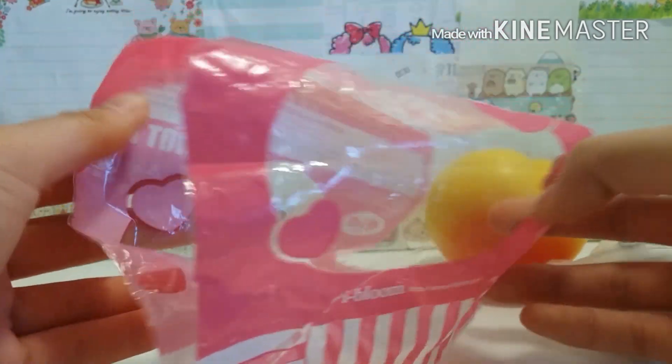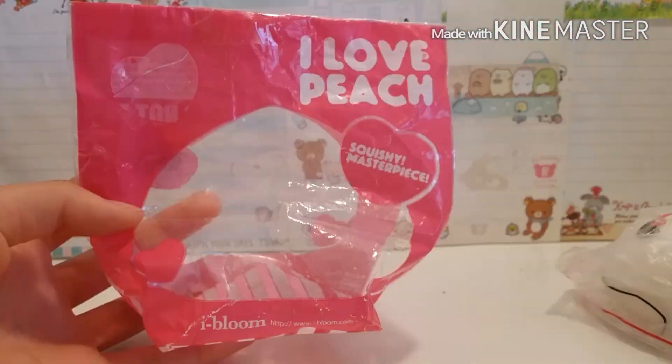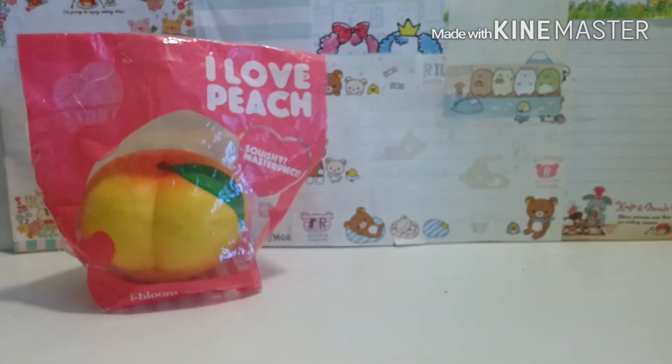And here's the packaging. I'm not really sure how this goes together, but I'll figure it out somehow. So I think I figured it out. I kind of just taped it on the bottom, and yep, I'm pretty sure this is right.